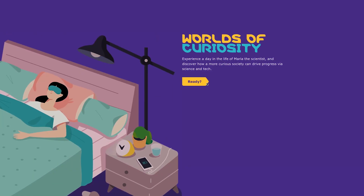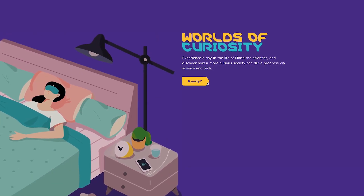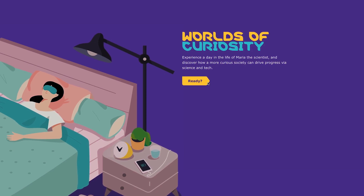With Worlds of Curiosity, Merck KGAA Darmstadt, Germany talks about how innovative technologies are impacting our lives at work, at home, and everywhere in between. And sometimes these innovations have humble beginnings, but the potential for big impact.